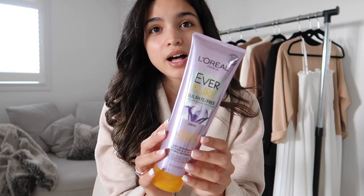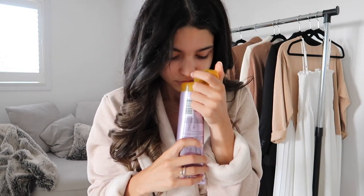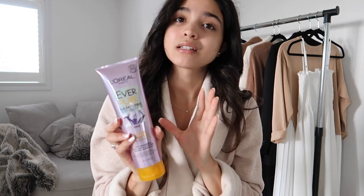The first product is something I could not recommend more — this is my L'Oreal Paris EverPure shampoo. It smells almost like a men's cologne, it says iris. Anyways, this has no sulfates and it is meant for blondes.